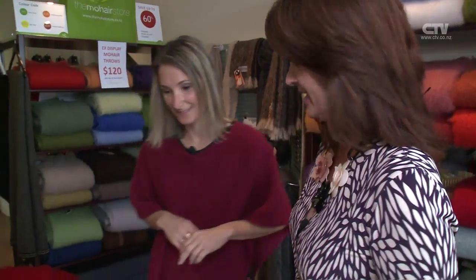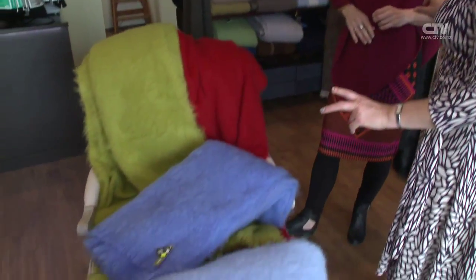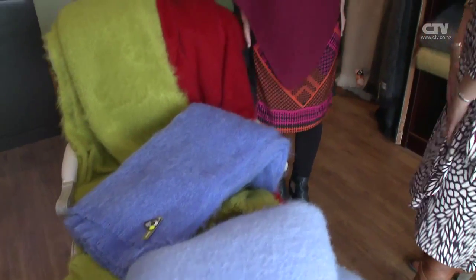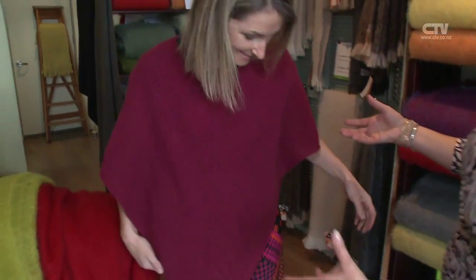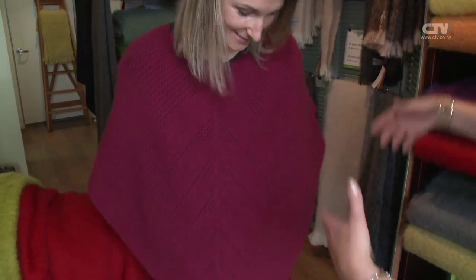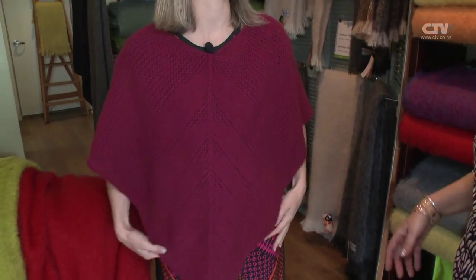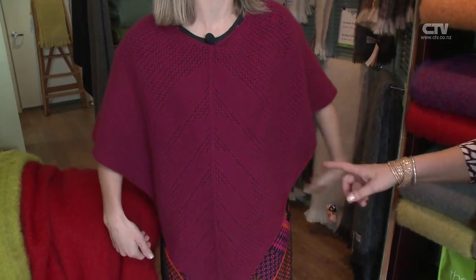We're now joined by Andrea at the Mo Hair Store. Nice to have you here again. We're going to be talking about some of your beautiful seconds, but I just want to touch first on your beautiful poncho. This is our lovely Posso Merino poncho, which has been really, really popular over the winter.